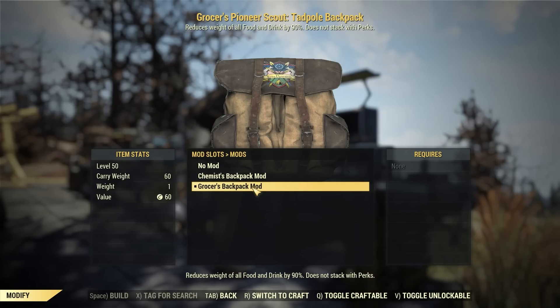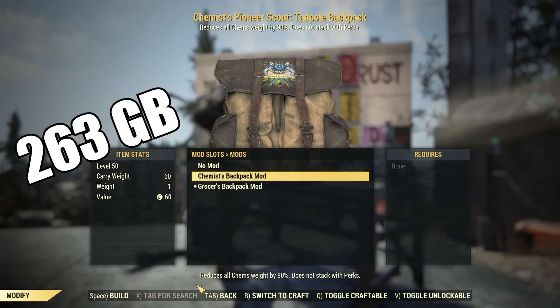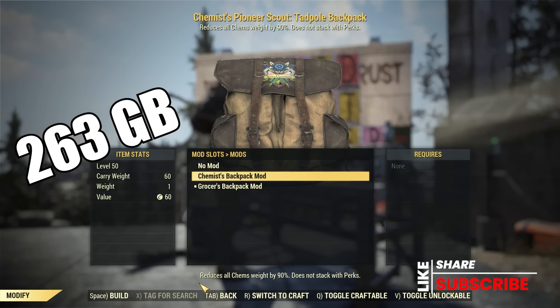Next we're going to jump over to backpack mods. She's going to have the plan for the Grocer Backpack Mod as well as the Chemist Backpack Mod — both of these plans sell for 263 gold bullion apiece. The Grocer Mod lightens the load for food, and the Chemist Mod lightens the load for chems. They're fantastic to have and I highly recommend you pick them up even if you don't use them right now.